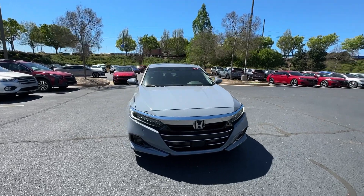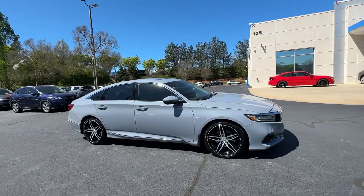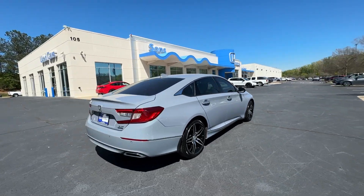Get a feel for the 2022 Honda Accord. With less than 25,000 miles on the odometer, this vehicle provides excellent value. Prepare to be amazed by the Accord.